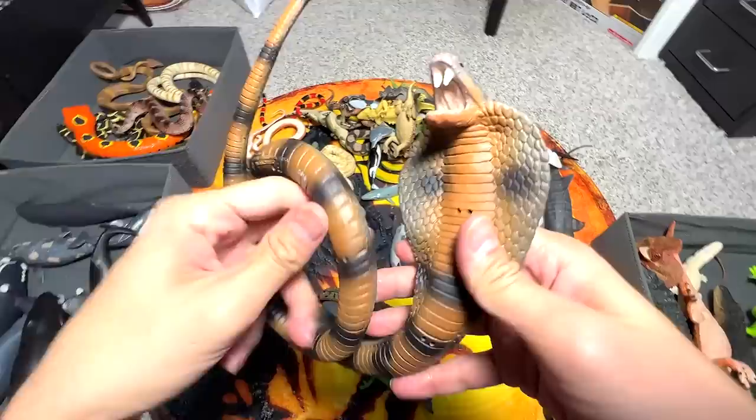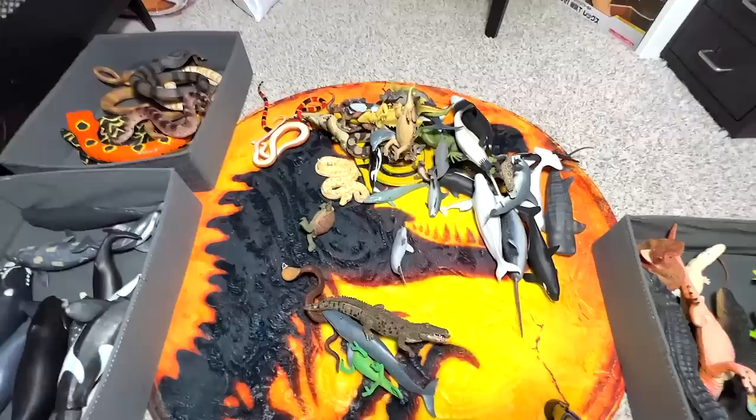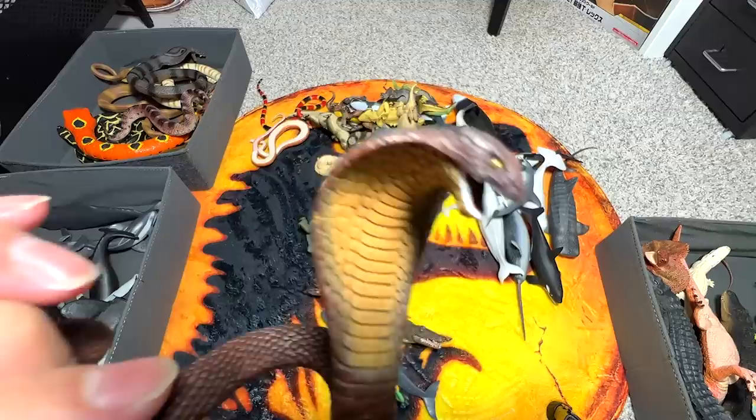Cobra! I think we have like two to three different cobra figures. This is actually a king cobra. Some cobras can actually spit venom up to seven to eight feet away, which is kind of cool. Another small one — just another king cobra. You can see the pose of it — it looks very intimidating.